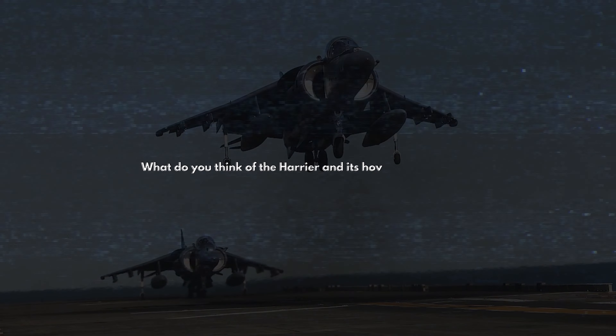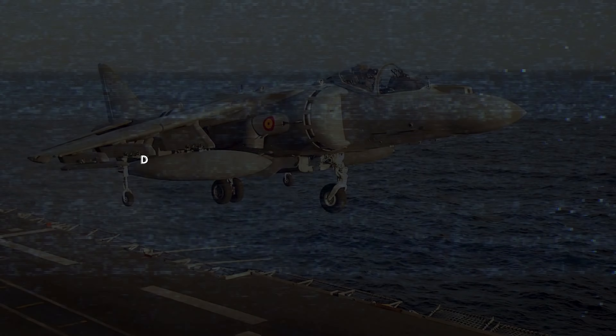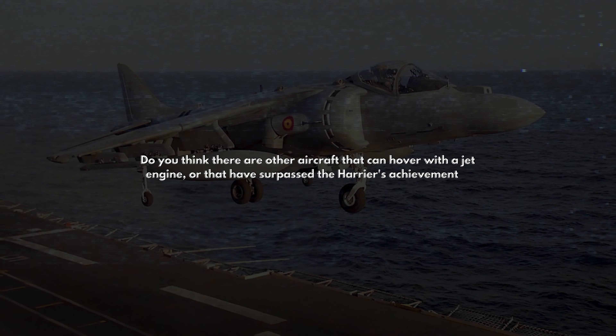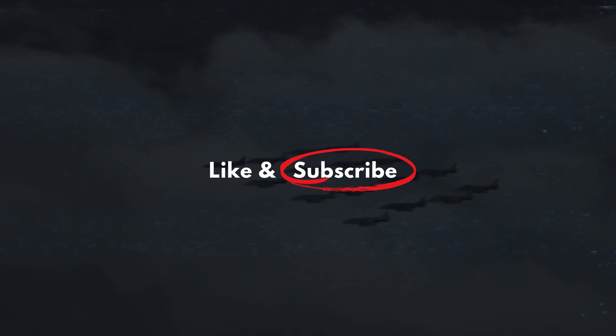What do you think of the Harrier and its hovering capability? Do you like its design and performance, or do you prefer other aircraft and technologies? Do you think there are other aircraft that can hover with a jet engine, or that have surpassed the Harrier's achievements? Let us know your thoughts in the comments below, and don't forget to like and subscribe for more videos like this. Thanks for watching, and see you next time.